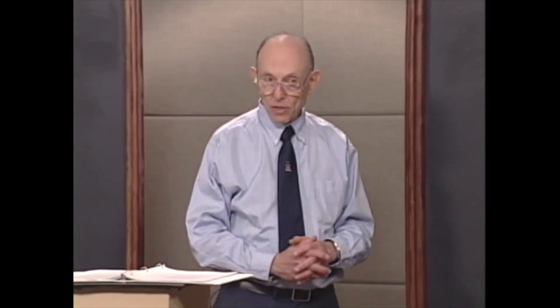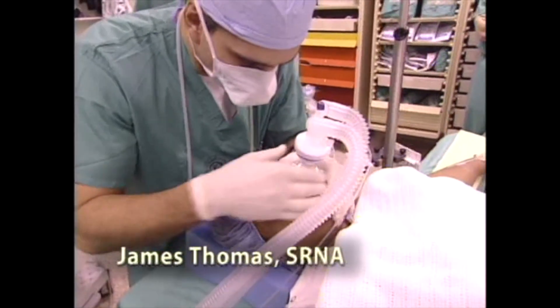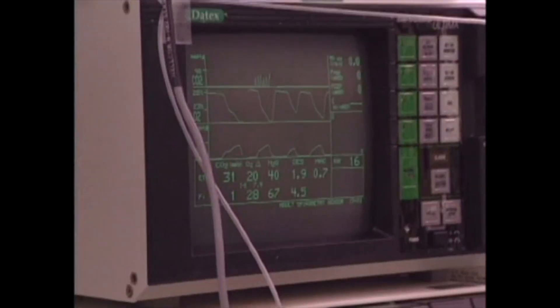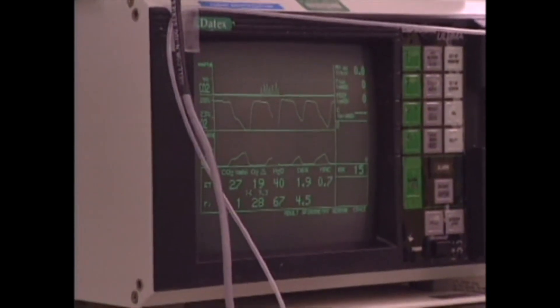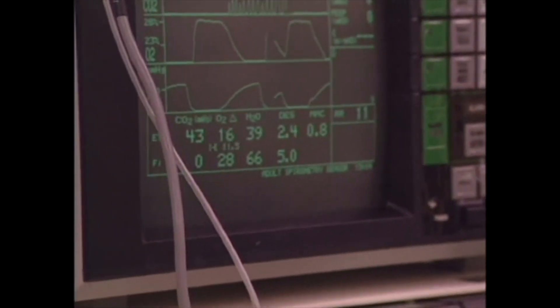Let's see that again with this demonstration of induction of anesthesia with desflurane — not with propofol, but induction with desflurane. Remember we did that nicely; James did a beautiful job. You have a nice mask fit. We're inducing anesthesia with nitrous oxide and desflurane. The nitrous oxide is at about 60% inspired and 45% end-tidal. The desflurane is at about 3%.